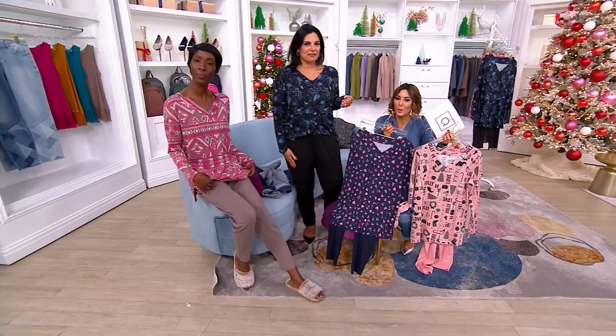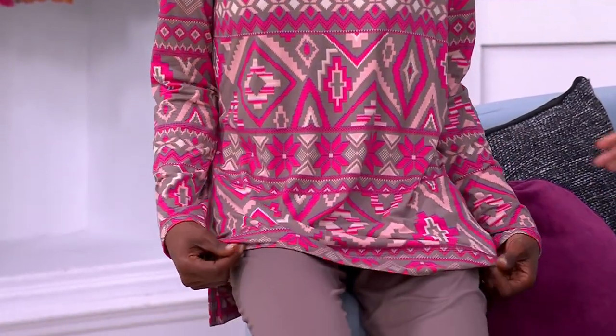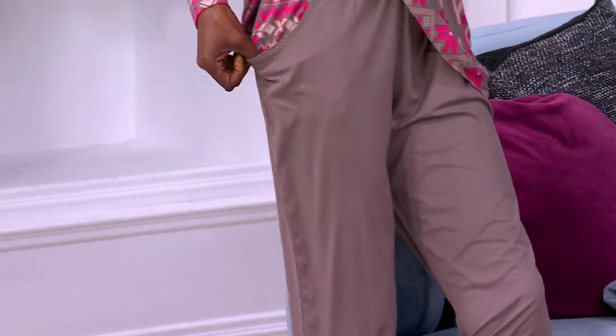And then Ade has on the one that we refer to as taupe fair isle. All the way into spring, you're going to get lots of use out of that one. And taupe is our signature color — we use it season after season. So break the set apart, wear it together. I just love that you get a hint of that print on the pocket — you can see it right there.